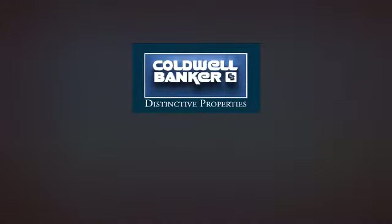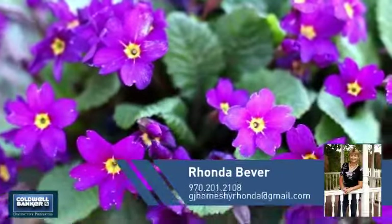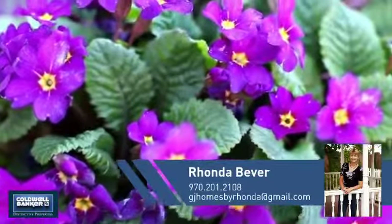Welcome. You'll find just the right home for you. This video is brought to you by your real estate agent, Rhonda.